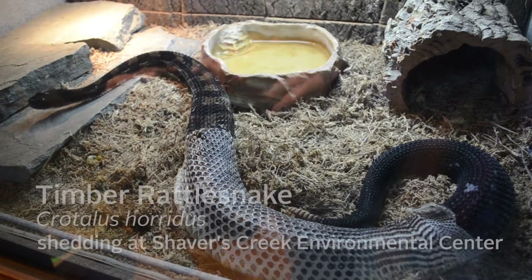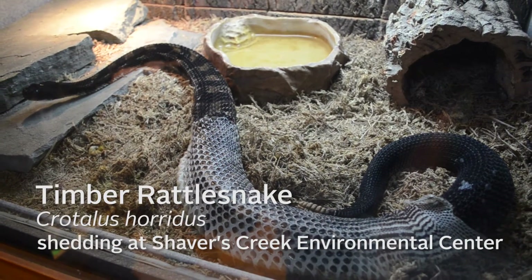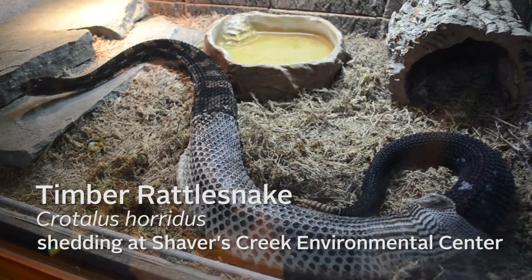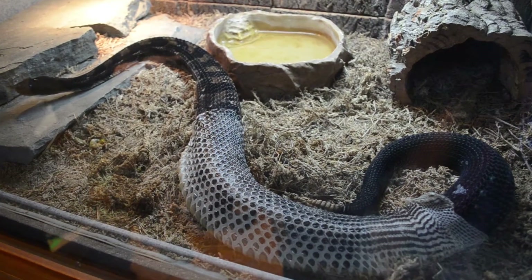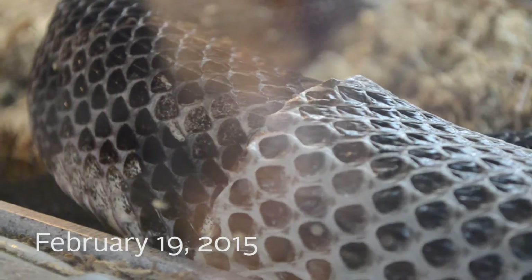The snake is shedding — if you haven't seen it before, oh my gosh, I've never seen it before. That's awesome. That's really cool. Oh my gosh. That's unbelievably cool.